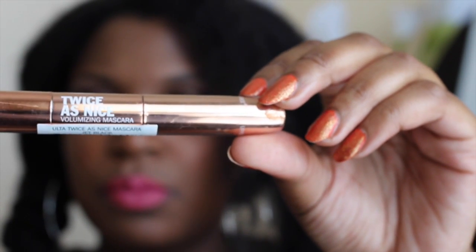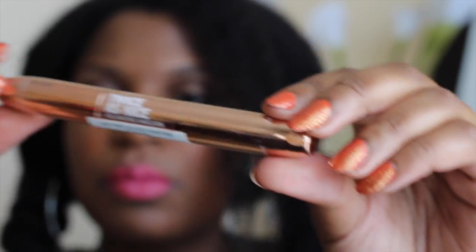Next, I've been looking for a good mascara for my lower lashes, so I picked up the Ulta Twice as Nice mascara in jet black. I will definitely do a review on this one.